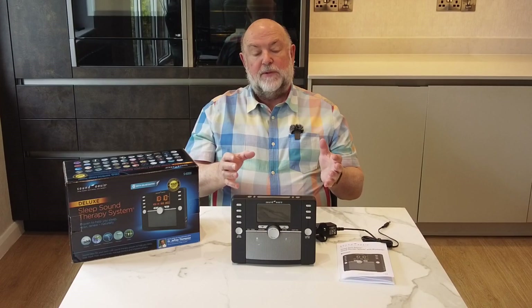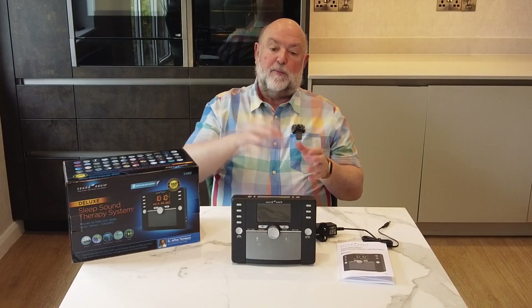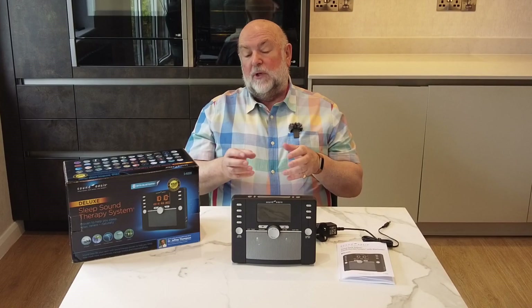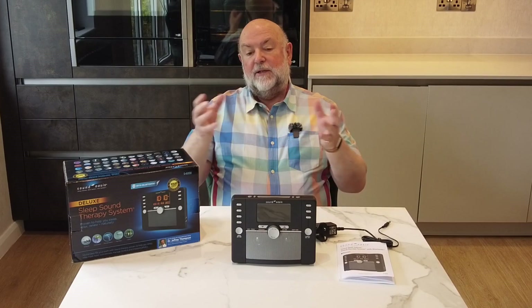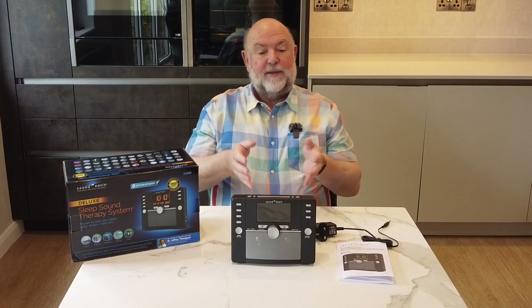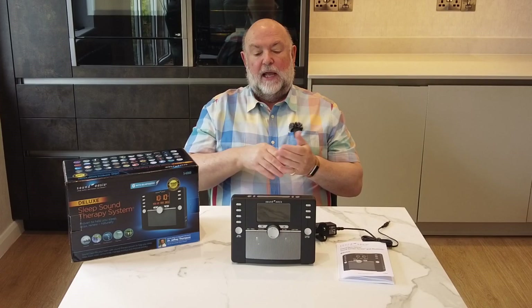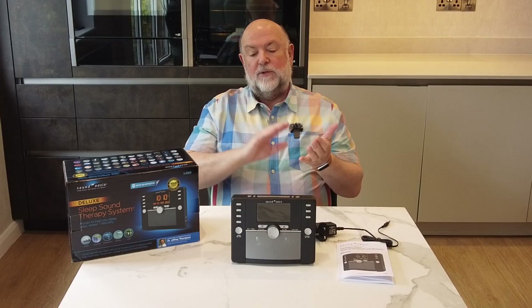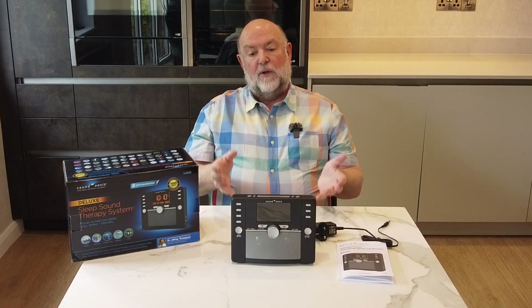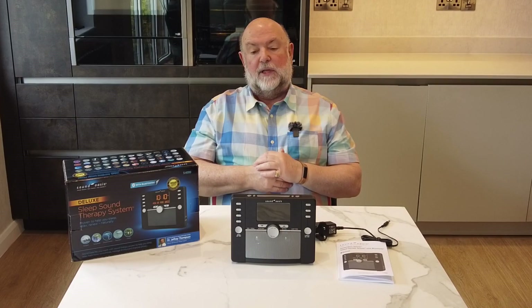It's got 48 inbuilt sounds. You can play a secondary sound over the top of the primary sound — so if you're listening to a river sound to help you relax at night, you can have a foghorn playing over the top. Some people will find some of the other relaxing sound combinations quite good. You can also connect it by Bluetooth into your phone and play the radio or play other sounds that you can find on the web.